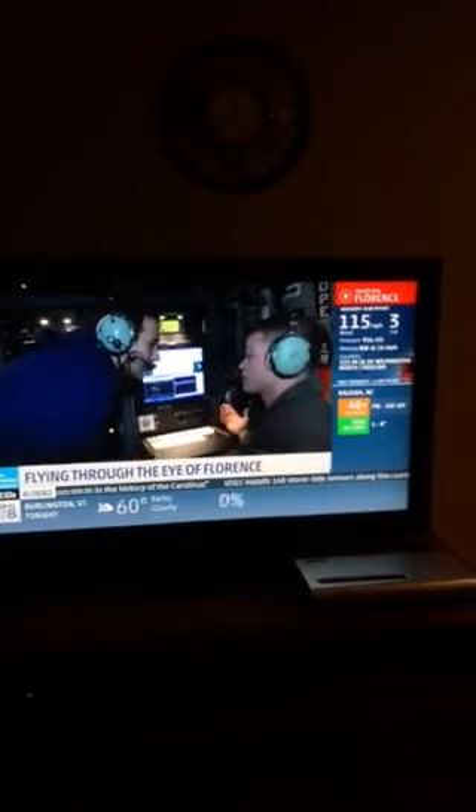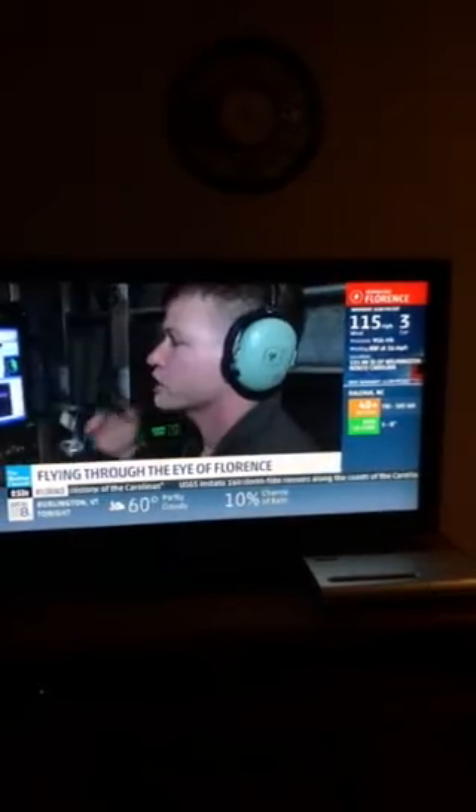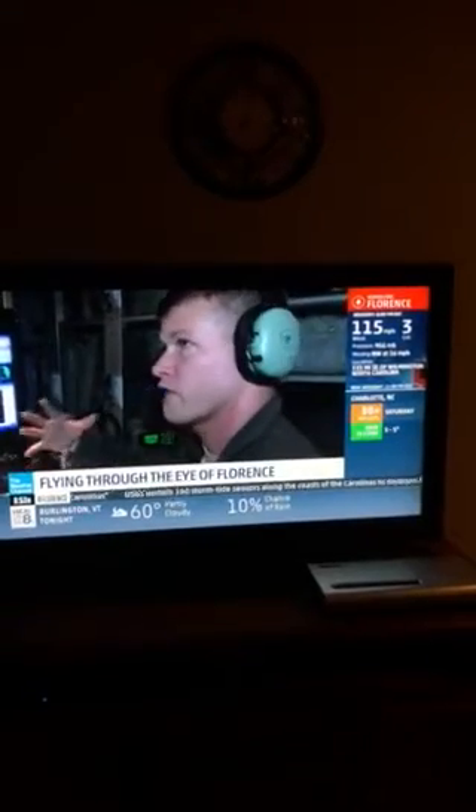Absolutely not. Satellites are great, obviously, but we can actually go in and get a three-dimensional view of what's going on in the storm. At the same time, there's a fairly new technology back here.